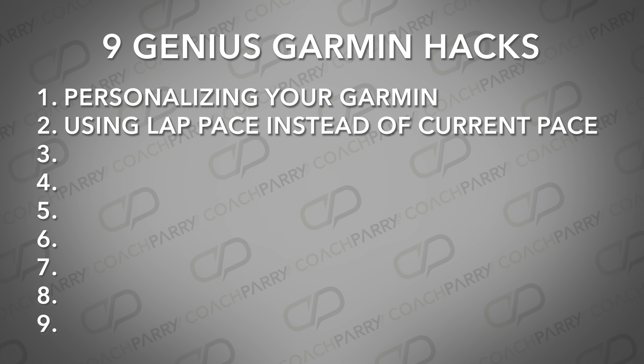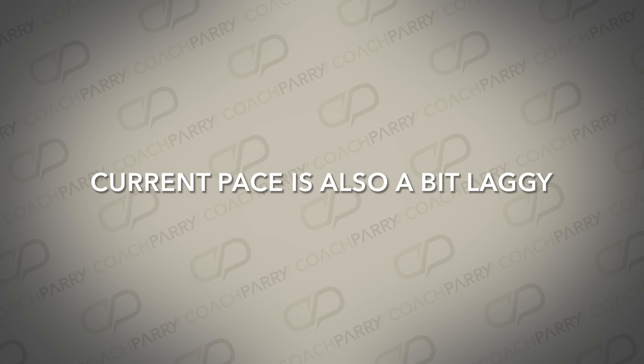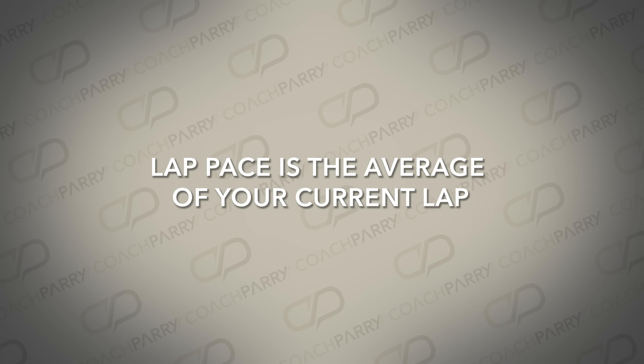Let's move on to our next hack: using lap pace instead of current or instantaneous pace. GPS devices can be quite frustrating when it comes to using current pace. You'll notice a lot of variation and adjustment on a second-by-second basis, and this can be quite irritating. Current pace is also a bit laggy — it shows you the pace that you were running five to seven seconds ago. This makes it very unreliable when doing a workout or trying to figure out your current pace. Instead, try switching to lap pace. Lap pace is the average of your current lap, be that one kilometer, one mile, or half a mile. It is much more robust and less prone to wild swings in pace, and therefore allows you to maintain a steady pace during intervals and workouts.